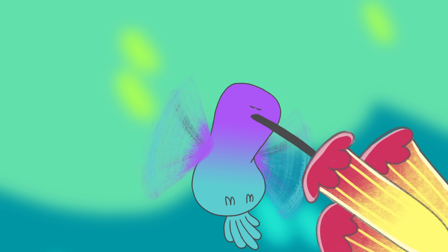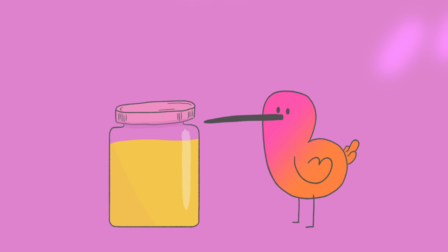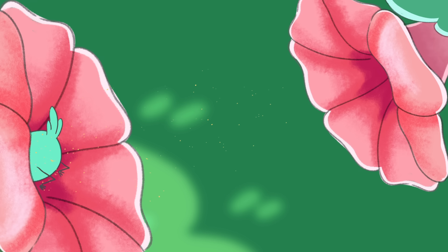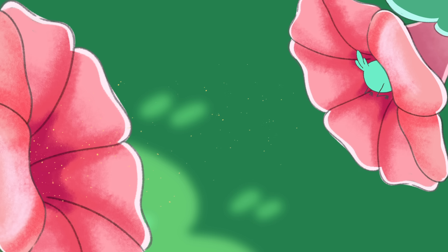Using their long, slender bills, they reach deep inside flowers and pump out nectar with their thin, grooved tongues. This sugary liquid is a hummingbird's most important energy source, and a single bird consumes six times its weight in nectar every day over hundreds of small meals. Each of these sugary snacks also pollinates the flower being visited, with pollen left on the bird from previous meals.